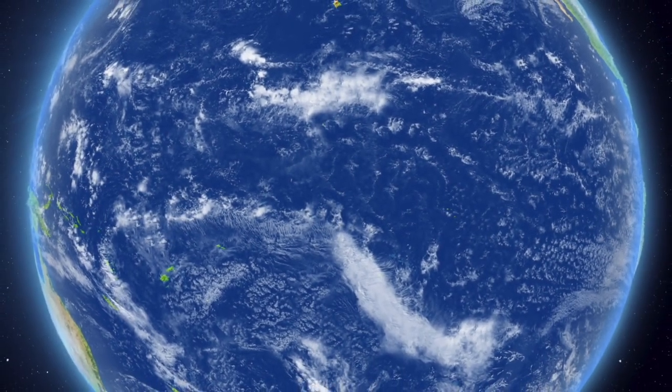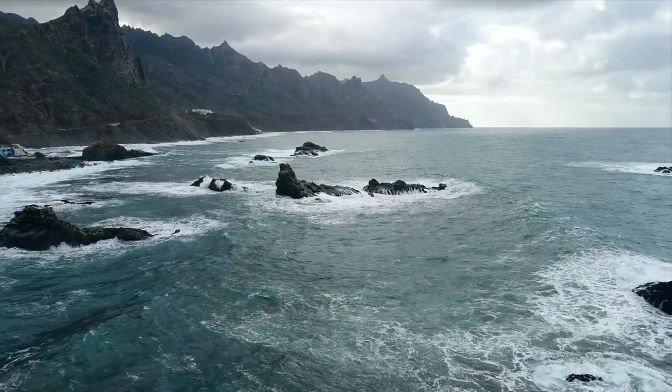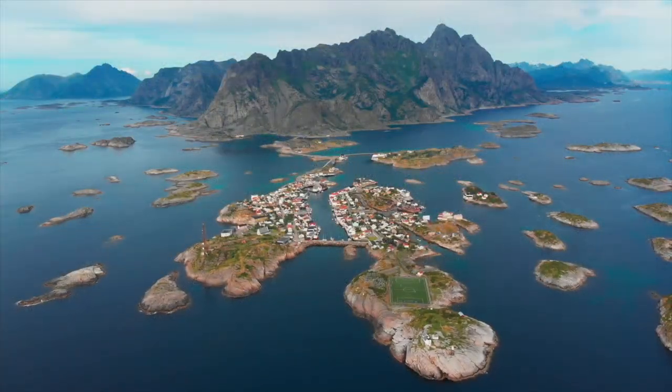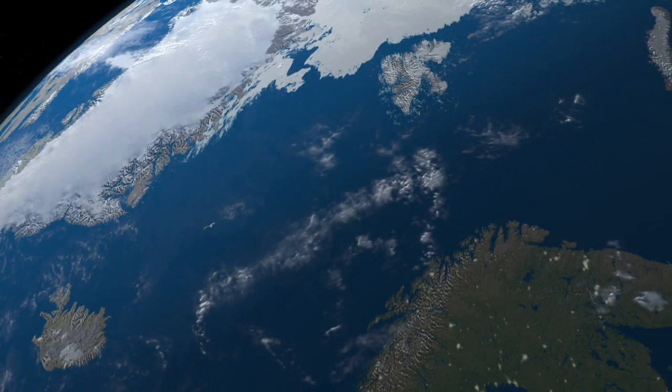It is also called the blue planet because it is an ocean planet. It is the only known planet to be covered with liquid water. And when I say covered, I mean covered — around 70% of Earth's surface is covered with water.